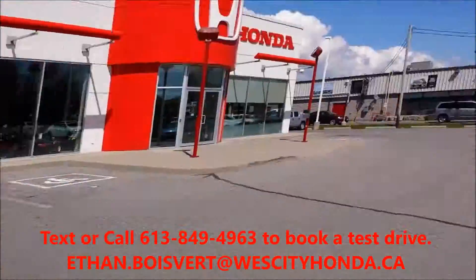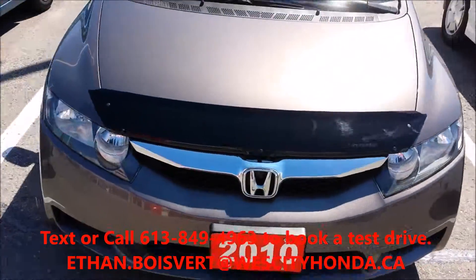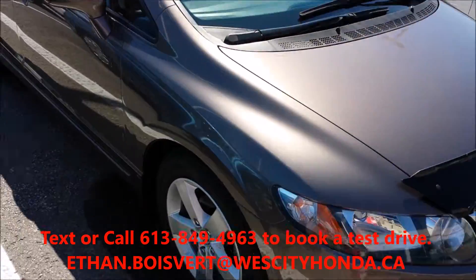Hey folks, Ethan here from West City Honda, Belleville, Ontario. I'm going to give you a quick walkthrough on this 2010 Honda Civic Sport.